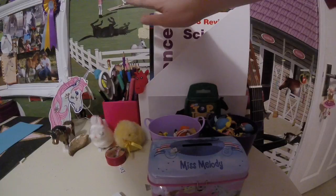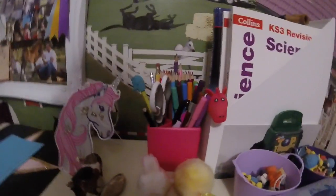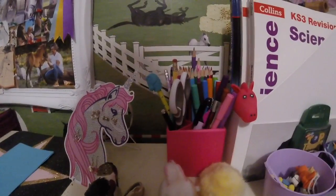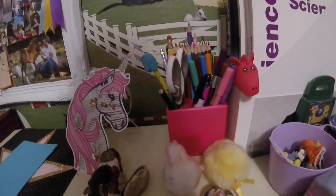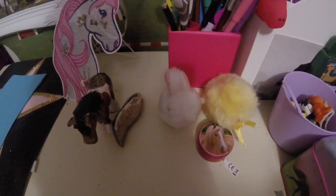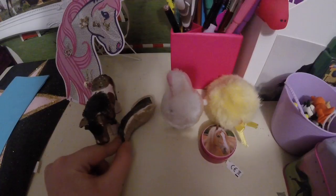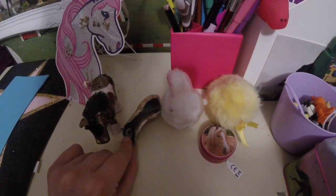And then I have homework, but let's forget about that. So moving on, I have like those little kind of bunny and chick — they're like Easter things. And I've had them since I was six years old, so a long time.